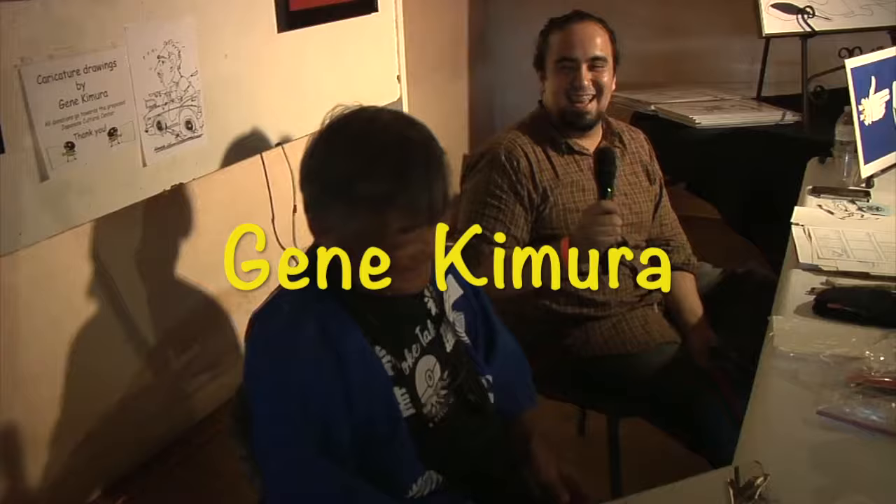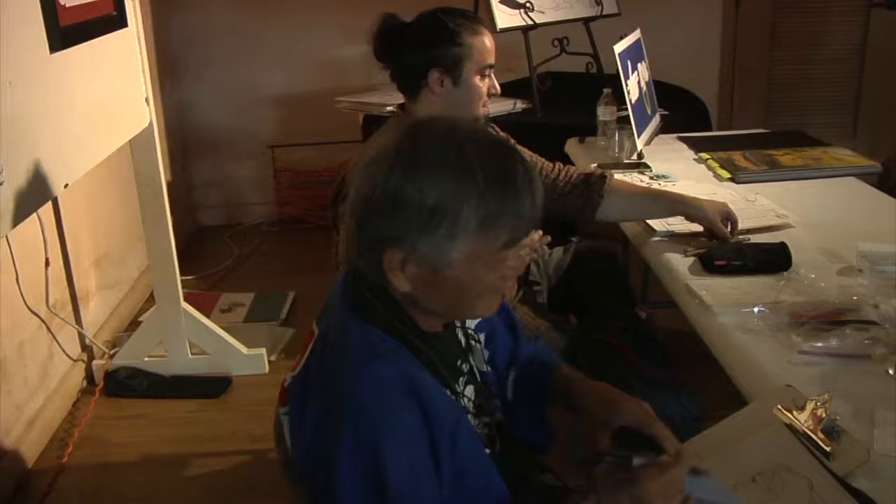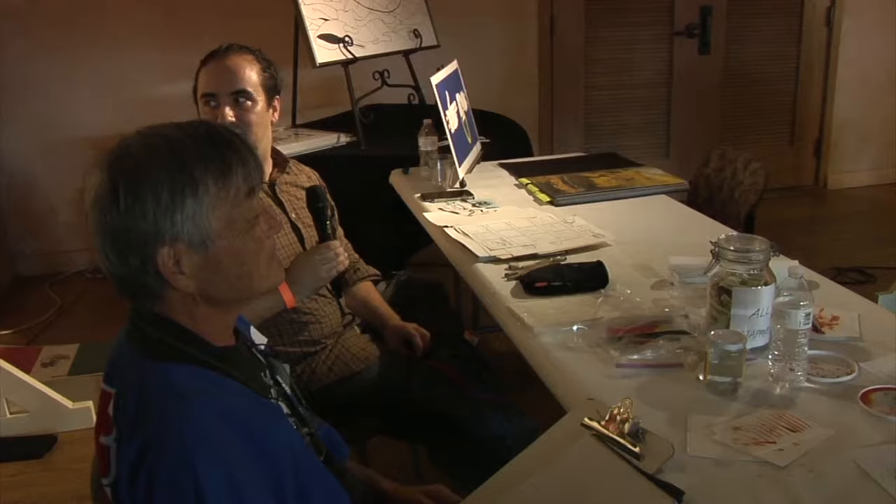Hi, my name is Luis. This is Jean right here. He's a master with watercolor and everything else. I happen to draw with inks and pencils primarily. We're here to help out with the Japanese Cultural Center, just raising money with our artwork.